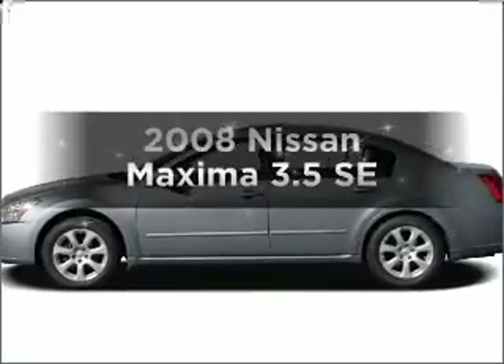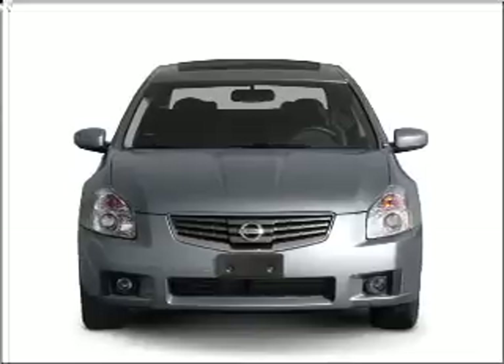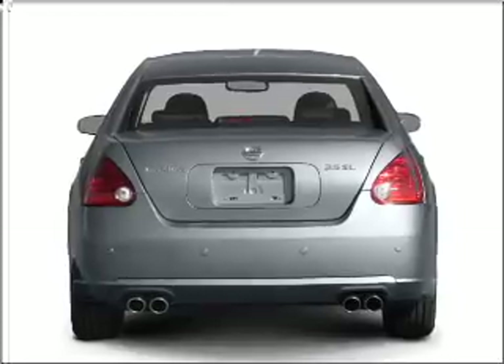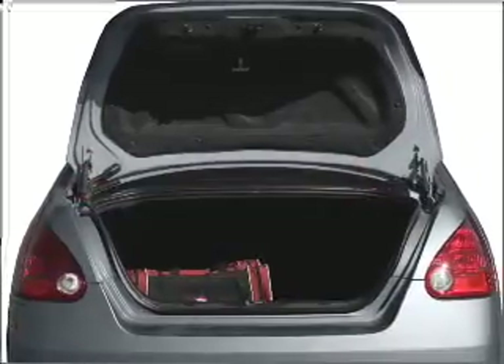Check out this 2008 Nissan Maxima. This is the set of wheels you've been looking for, with a reliable six-cylinder engine that responds smoothly to its automatic transmission. Premium wheels give a more luxurious look, and the anti-lock braking system will keep you safe on the road.